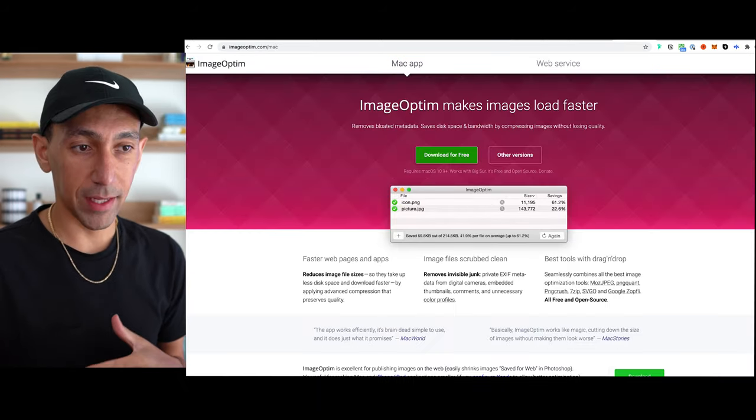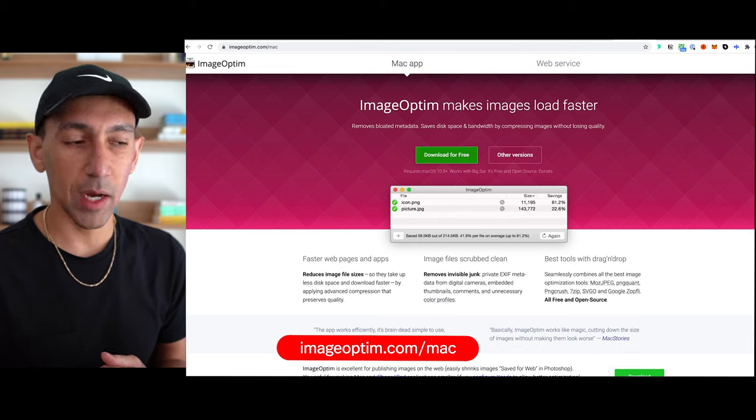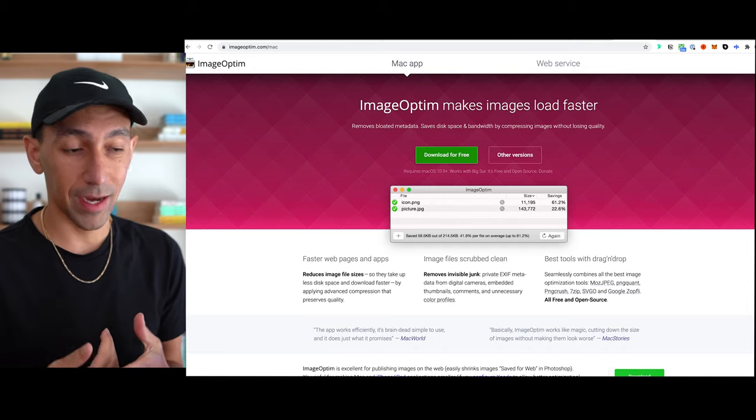One last tool I want to recommend is image compression. It's called ImageOptim — you can download it free on Mac. It's free and you can use it to optimize all your images, keeping the same quality while uploading them at a very small file size.